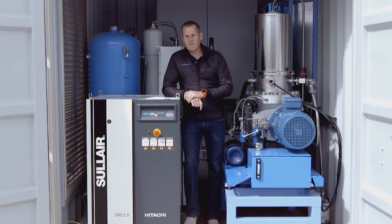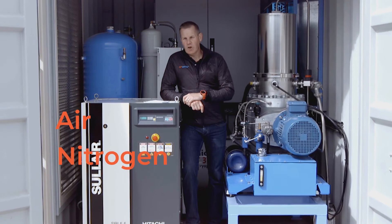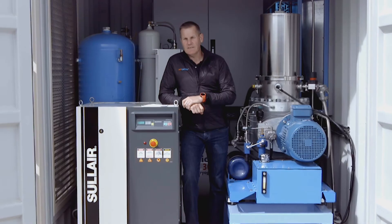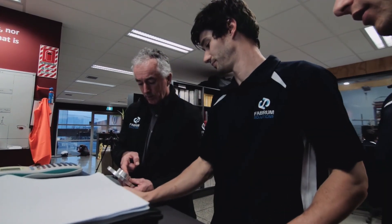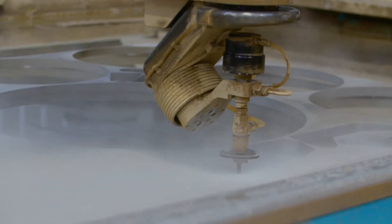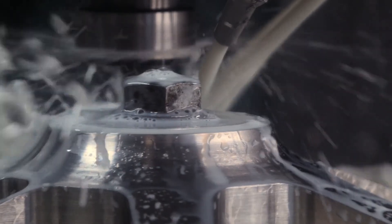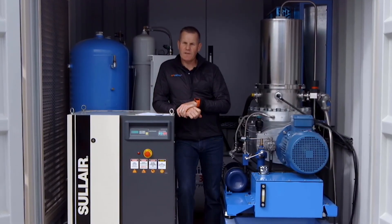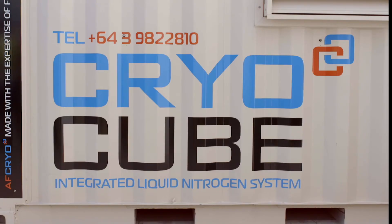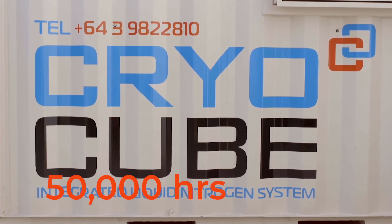AF Cryo delivers solutions for on-site, cost-effective production of treated air, nitrogen, and oxygen, as well as liquid oxygen, nitrogen, air, and LNG. While there are many forms of cryocooler technology available, very few match what the AF Cryo system provides. Our systems require very low maintenance, can run in harsh environments, and have no degradation in cooling performance over the life of the system, ensuring continuous operation for over 50,000 hours and giving you surety of supply.